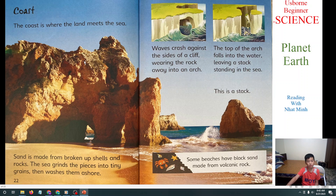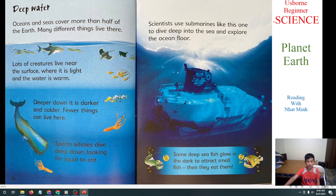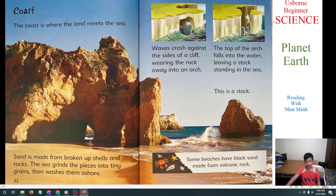Next we will learn about the coast. The coast is where the land meets the sea. Sand is made of broken shells and rocks. The sea grinds the pieces into tiny grains, then washes them ashore. Waves crash against the side of a cliff. The top of the arch falls into the water, leaving a stack standing in the sea. This is a stack, everyone — this is a stack.